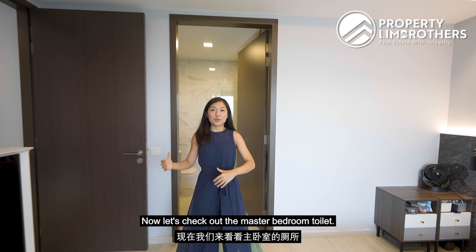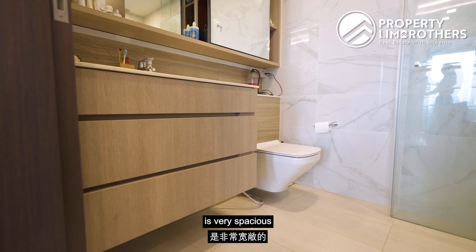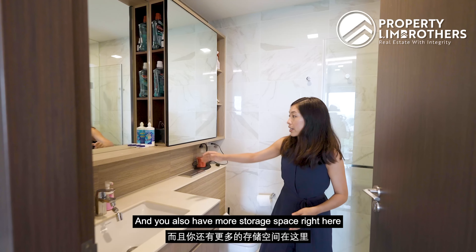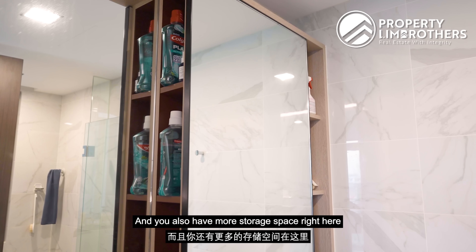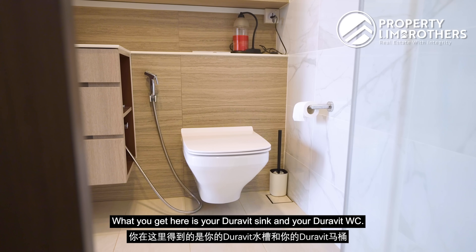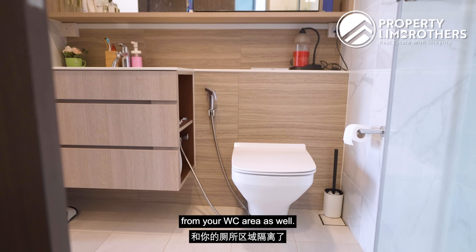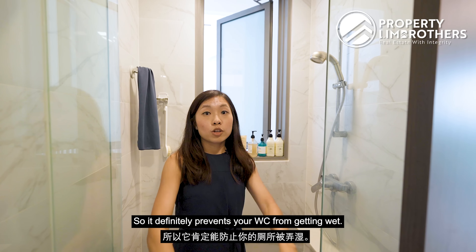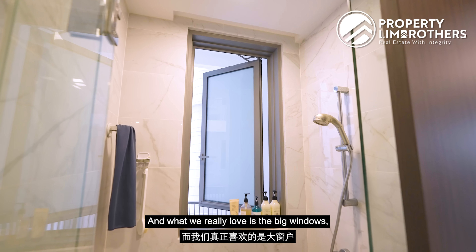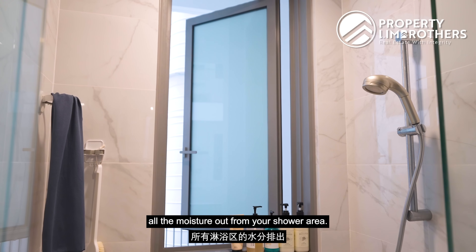Now let's check out the master bedroom toilet. Similar to the common bathroom, it is very spacious and fitted with vanity cabinetry plus additional storage space. You have a Duravit sink and Duravit WC. The shower area is nicely segregated from the WC area, keeping it dry. The big windows provide excellent ventilation, expelling all moisture out from the shower area.